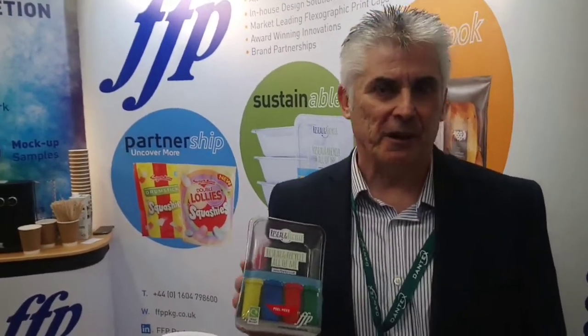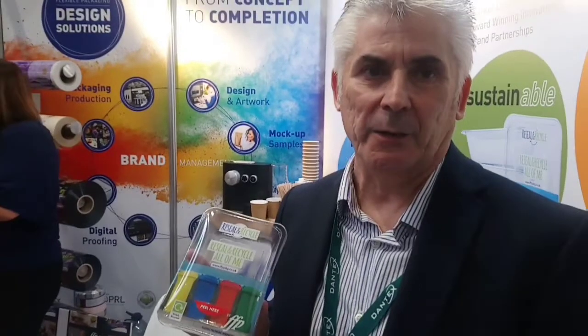I'd like to talk about our reseal recycle pack. It's based on a mono polyester, so the lid, the label, and the tray are all polyester-based. The reseal label stays intact with the lid when it passes through the recycling process. This has been verified by Viridor and working with NPRL — it's classed as widely recycled based on the fact that the label stays with the tray and is not detached during the recycling process.